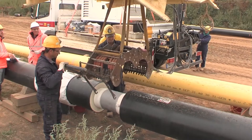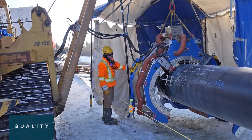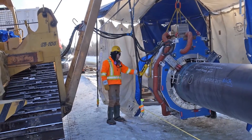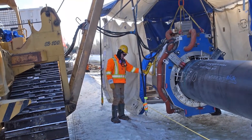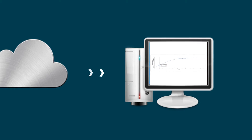IntelliCoat delivers benefits in five key areas. Quality: by design, IntelliCoat automates best practice installation techniques to produce a high quality field joint coating that is fully repeatable and fully traceable with cloud-based data management.